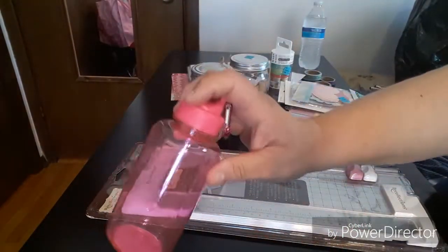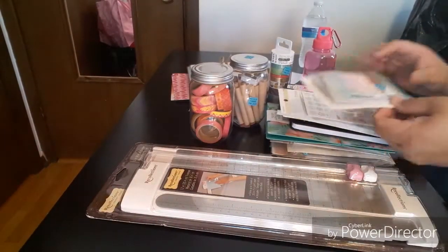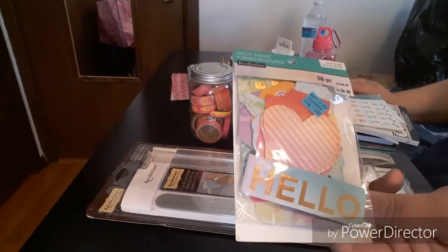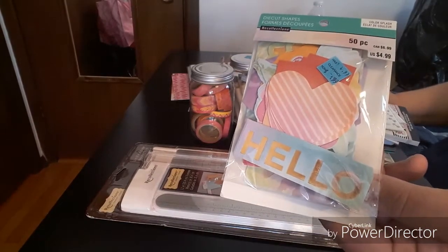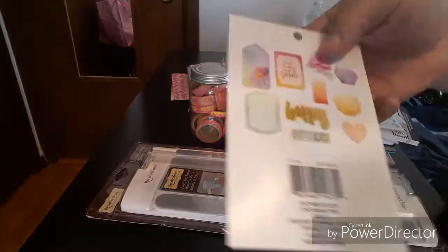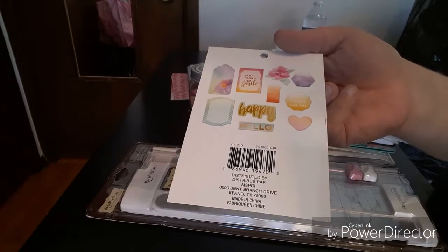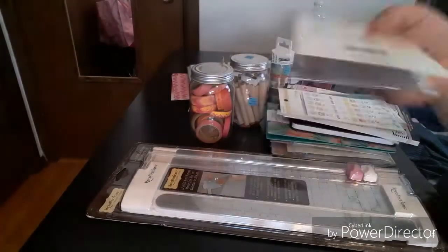I ended up buying two — one for my daughter. The next item I picked up is this ephemera, I guess you would call it, but it's die-cut shapes by Recollections. Regular price was $4.99, I got it for 99 cents. Sorry if you see any glares — that's what it looks like in the back and that is the UPC.